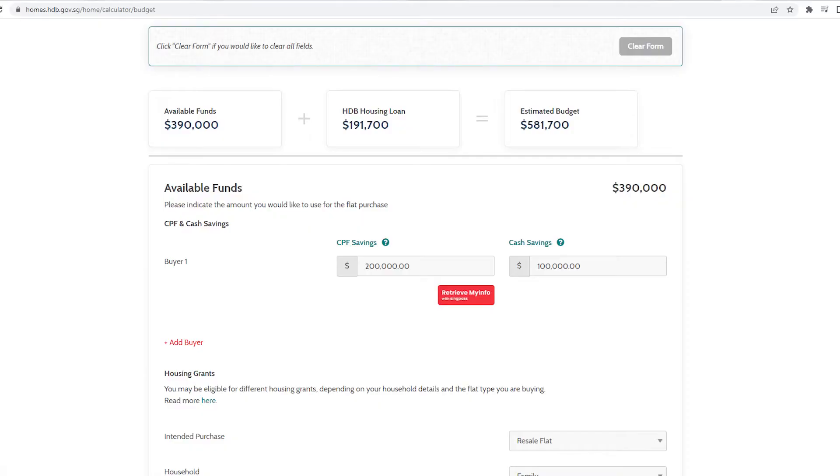Before you go around shopping for a house, you need to know what your budget is. To get a budget, you need to know how much is the maximum loan you can afford. You can use the formula here or use a mortgage or financial calculator. Find out how much you can pay monthly by using the mortgage servicing ratio of 30%. For example, if you're earning an income of $6,000, you can service a maximum mortgage of $1,800 a month. At an interest rate of 2.6%, assuming you're taking an HDB loan on a 25-year loan tenor, you can afford a maximum HDB loan of around $396,000.